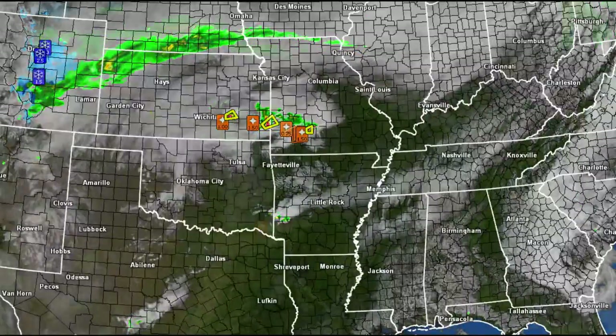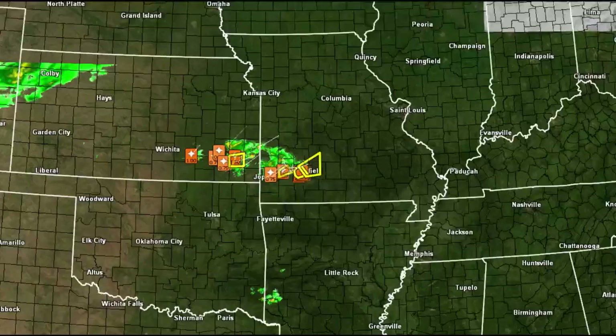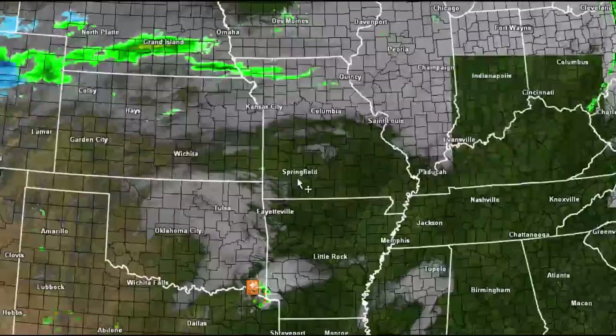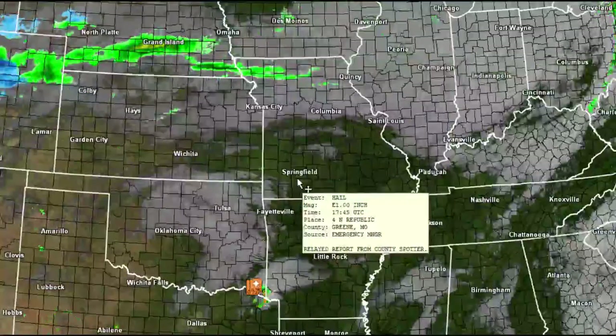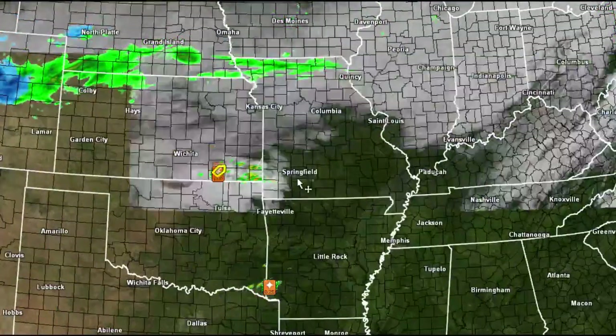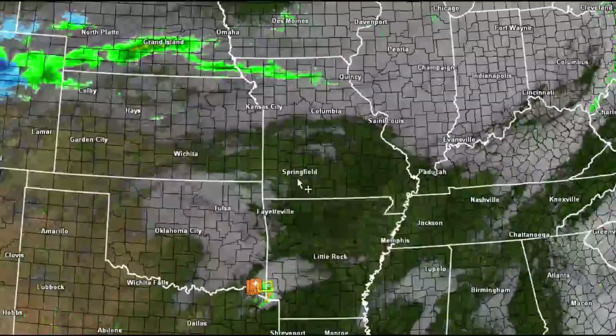Welcome to NationalWeatherForce.com. We have a slew of hail reports up through southeastern Kansas into the Springfield, Missouri area. These are going to be lifting along north of the warm front, and this is going to be producing mainly elevated convection, meaning there's not much surface instability for damaging winds or tornadoes at this time.